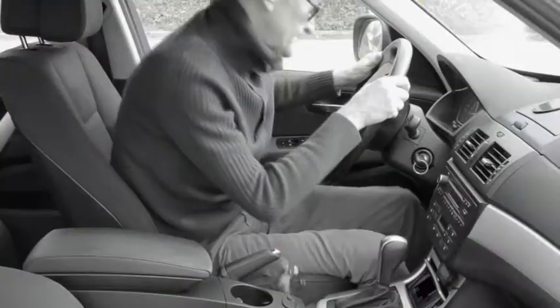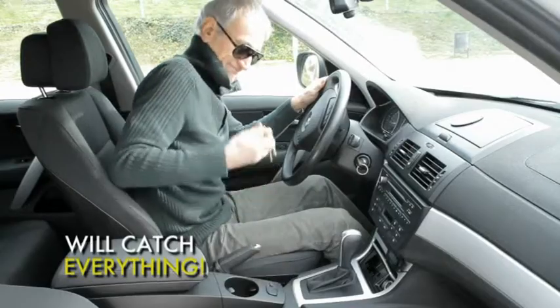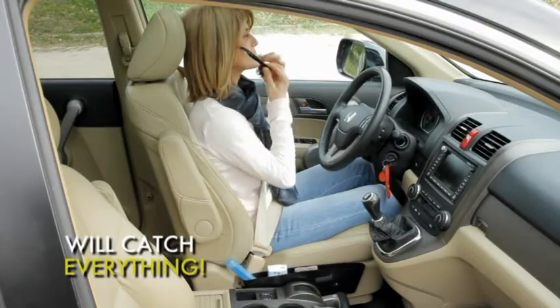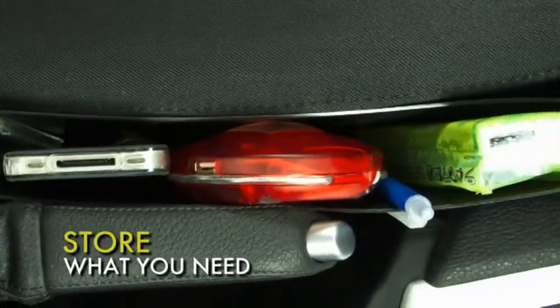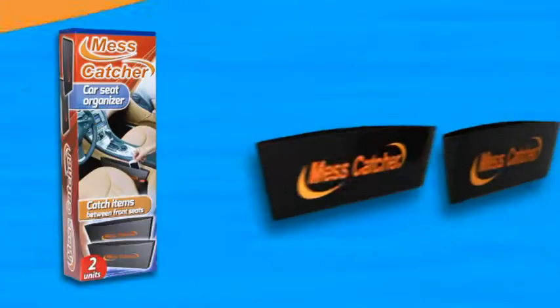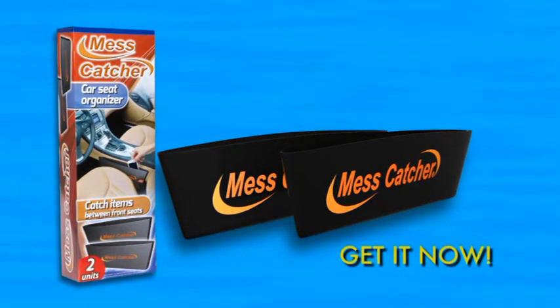We all drop things under the car seat, and it's a nightmare to find them. Now there's Mess Catcher, cleverly designed to catch everything that slips out of your pocket or from your seat. It's also perfect to store things and keeps them always at hand. Don't miss out — each box contains two Mess Catchers, so get yours now and always keep your car tidy.